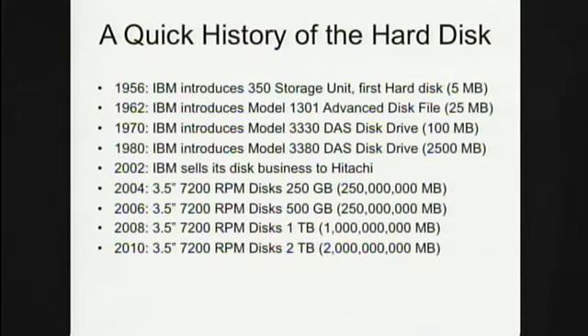In 2002, IBM sold their disk business to Hitachi, and the density improvements since are really quite remarkable. In 2004 we had 250 gigabytes; two years later, half a terabyte. Standard today is a terabyte, and next they're going to be two terabytes. So that's great news.